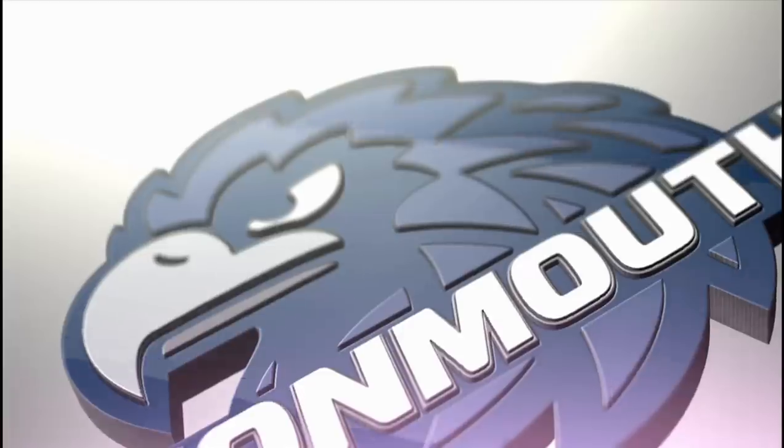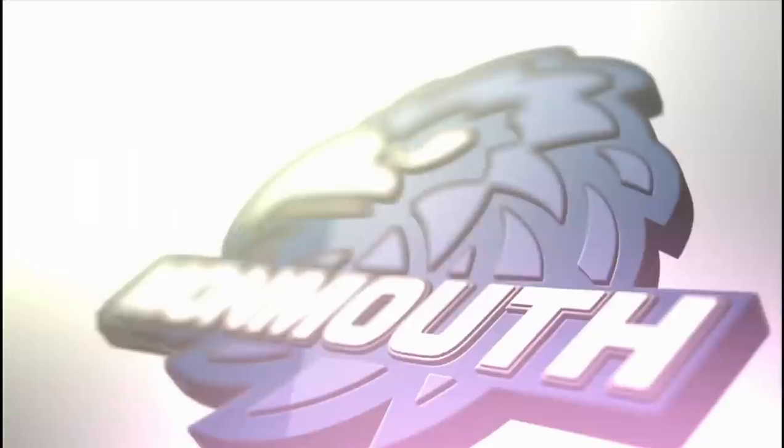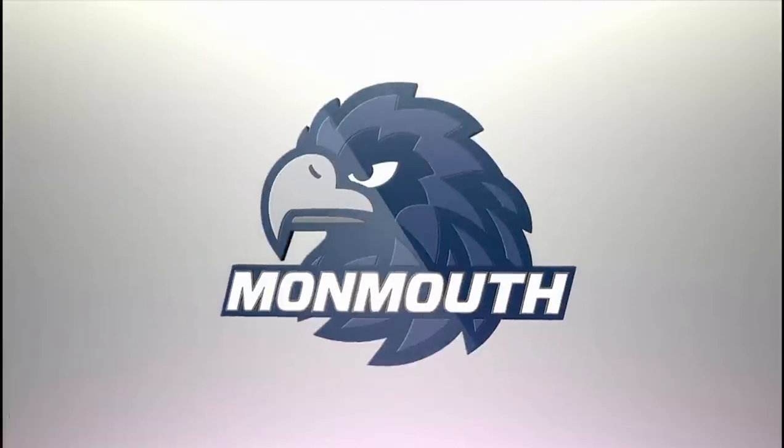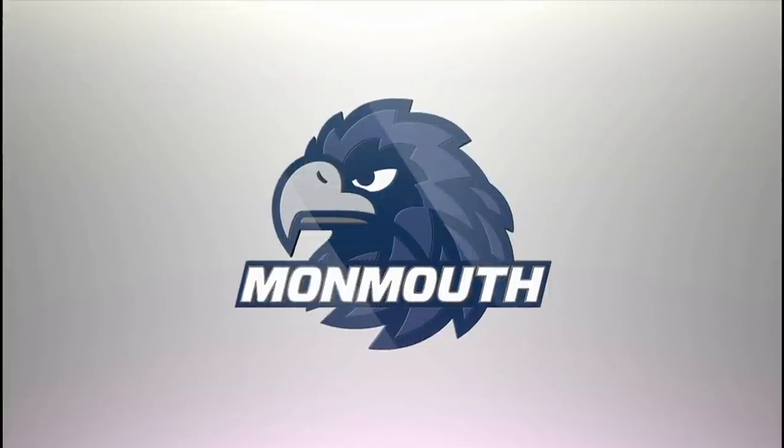This is the new primary mark for the Monmouth University Hawks. The new primary Hawk logo is co-branded with the word Monmouth in the athletics font for a more modernized look. This is the mark that we are sending to all the major networks and news outlets both locally and around the country, and will be defined by the NCAA as our primary logo.